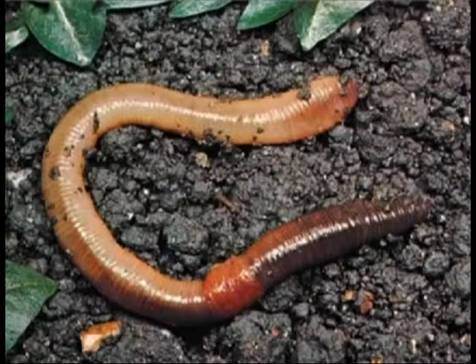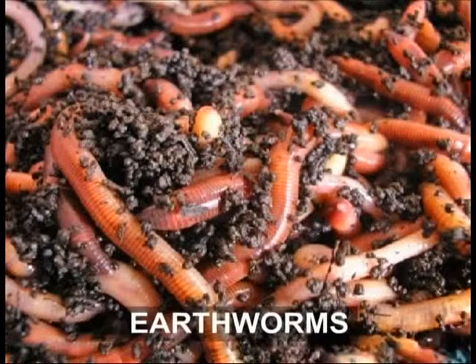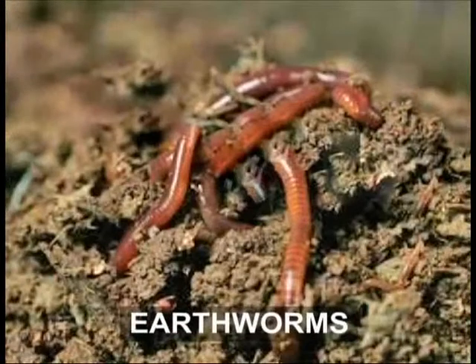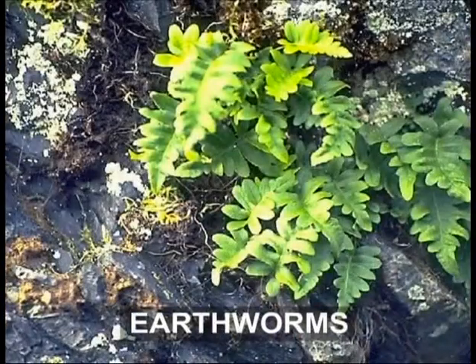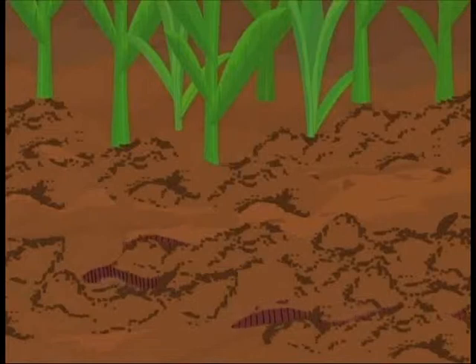Earthworms also play a vital role in the biome. They spend their entire life burrowing through soil and sucking it along with rotten plants, digesting the plants and throwing out the waste soil in the process, thus improving the quality of the soil.